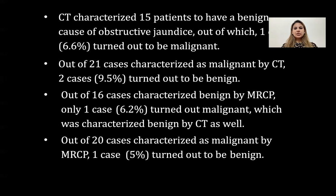CT characterized 15 patients to have benign cause of obstructive jaundice, out of which one case (6.6%) turned out to be malignant. Out of 21 cases characterized as malignant by CT, two cases (9.5%) turned out to be benign. Out of 16 cases characterized as benign by MRCP, only one case (6.2%) turned out to be malignant, which was also characterized as benign by CT. Out of 20 cases characterized as malignant by MRCP, one case (5%) turned out to be benign.